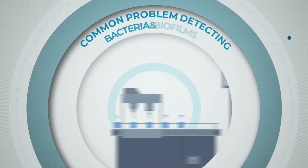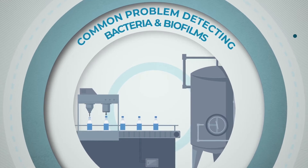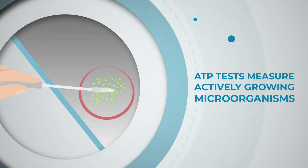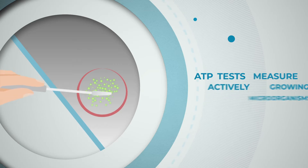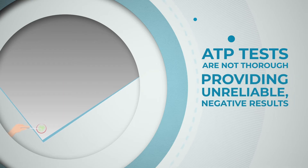Across all sectors, health safety and facilities managers have a common problem in detecting bacteria and biofilms that could contaminate their environment. As part of a cleaning efficacy program, ATP tests are used for measuring actively growing microorganisms through detection of adenosine triphosphate. The ATP test process is not thorough due to the size of the swab point compared to the surface area, often providing unreliable negative results.